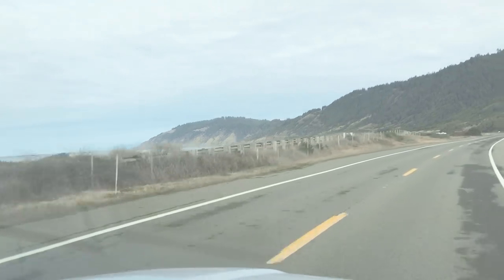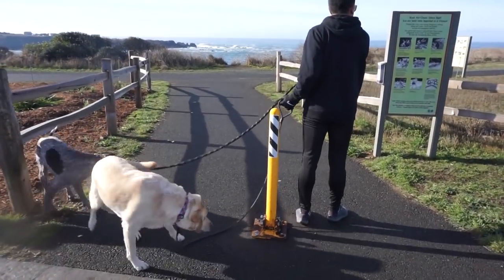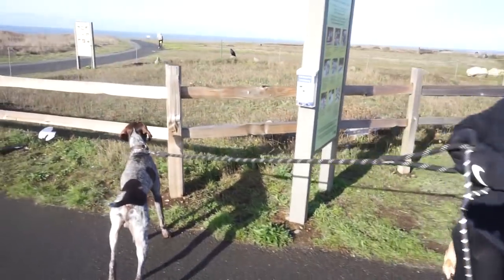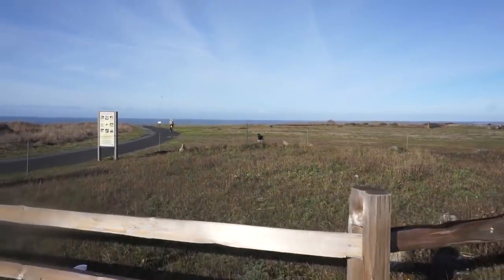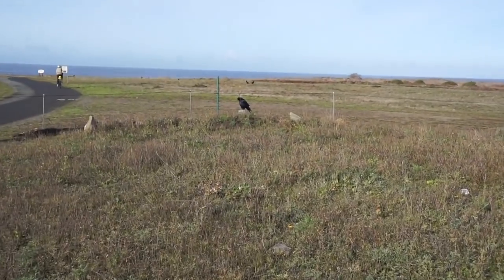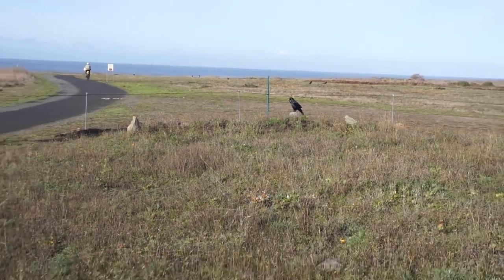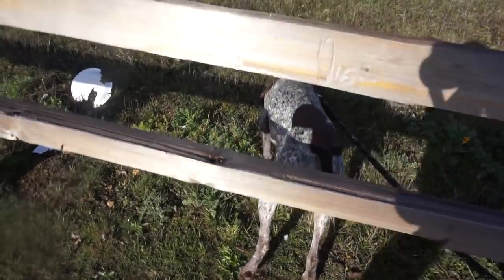Stopping by at the Noyo Headlands Trail. And look at the size of that crow — humongous! Wally is gonna go get that crow. Come on!